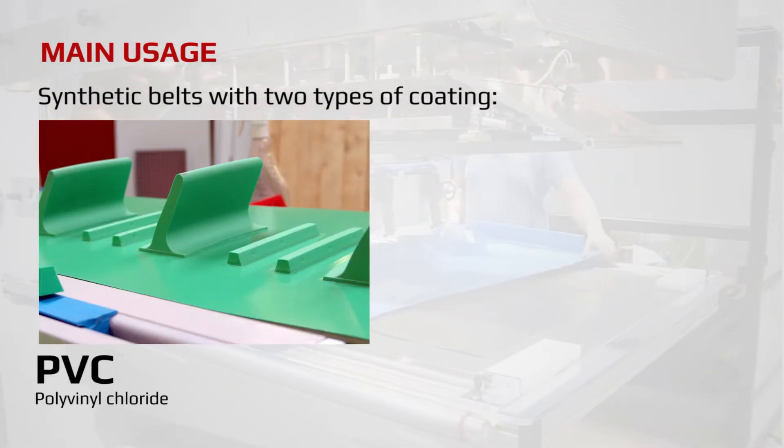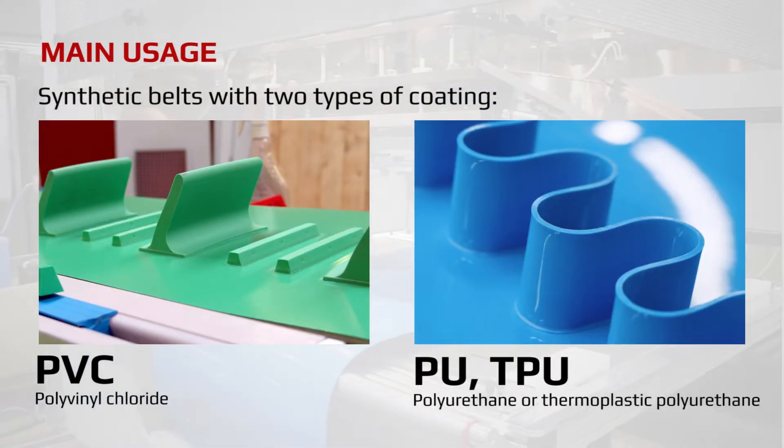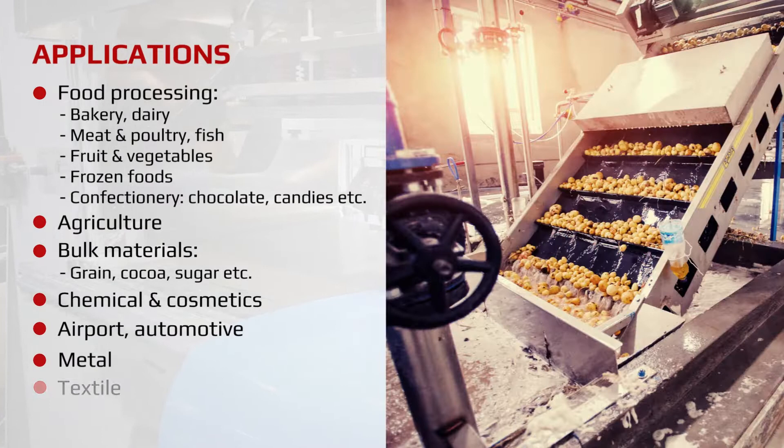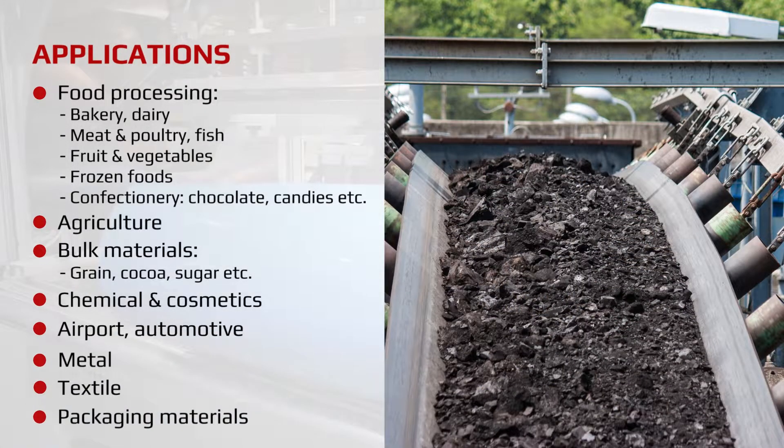Synthetic belts with PVC or PU coating can be made with the use of Belta machines. Conveyor belts are widely used in many types of industries, such as the food processing, packaging industry, or transport.